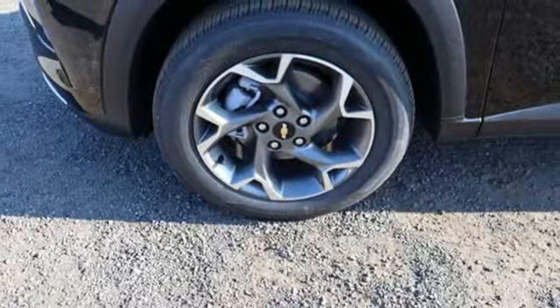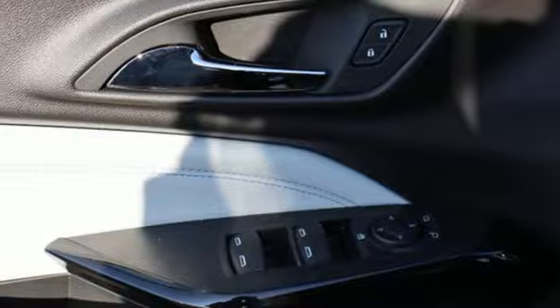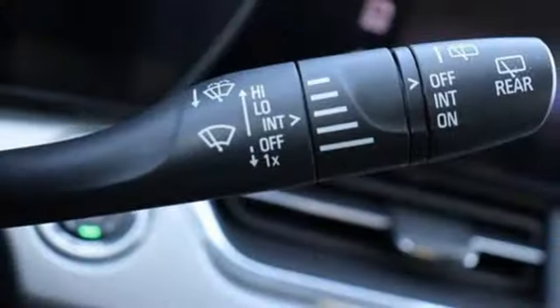Wi-Fi hotspot, external memory control, aluminum wheels, wireless phone connectivity, and automatic transmission.